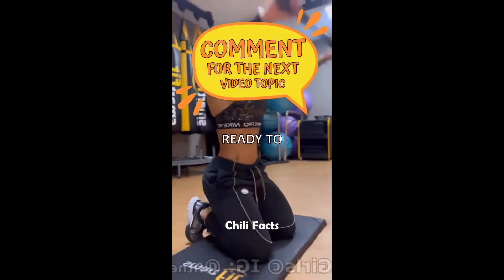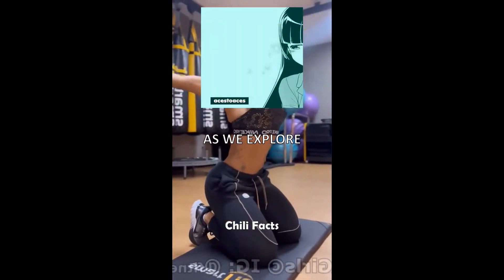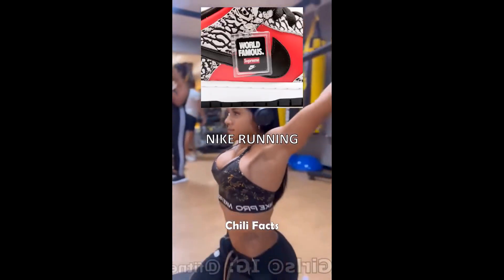Hey there, folks. Get ready to sprint down memory lane as we explore the fantastic origin story of the world-famous Nike running shoes.